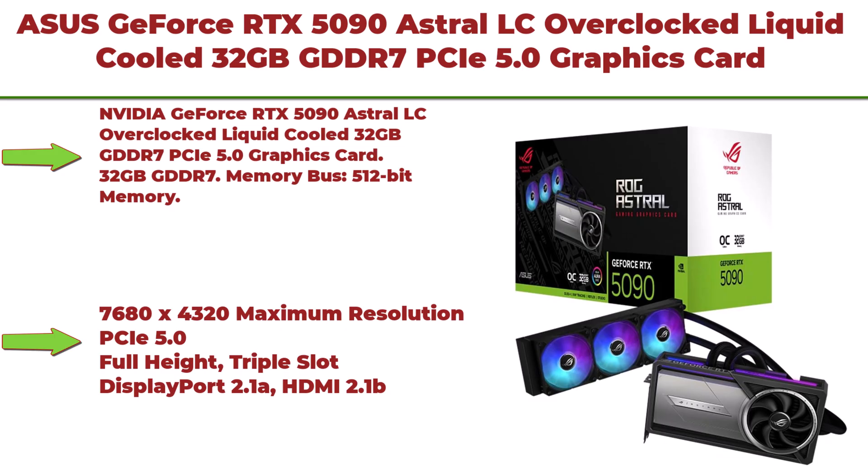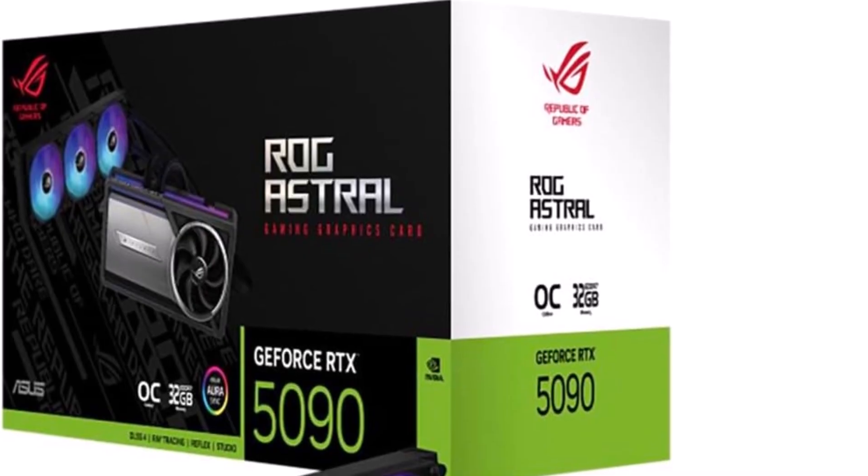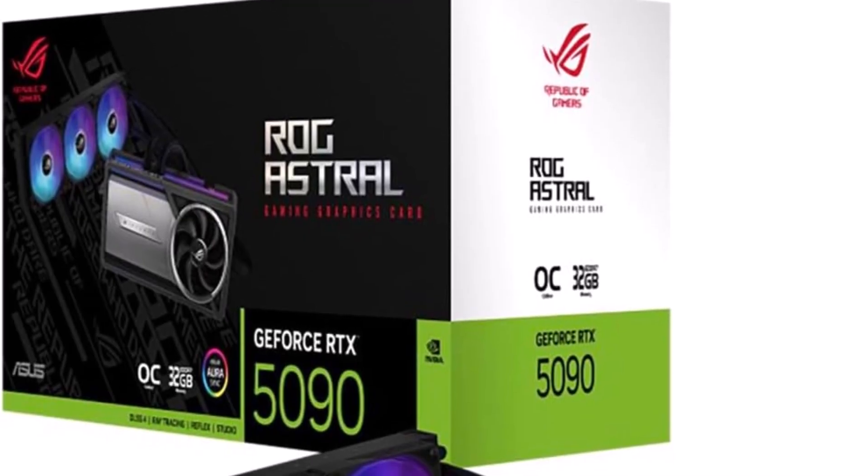Top 2: ASUS GeForce RTX 5090 Astral LC Overclocked Liquid Cooled 32GB GDDR7 PCIe 5.0 Graphics Card. 7680x4320 maximum resolution, full height, triple slot.